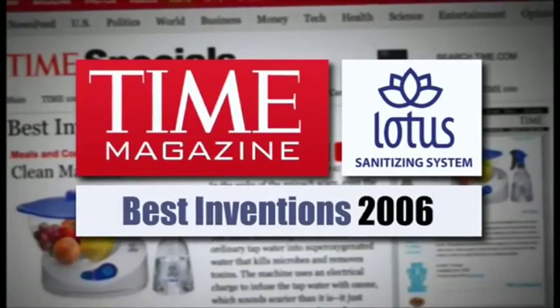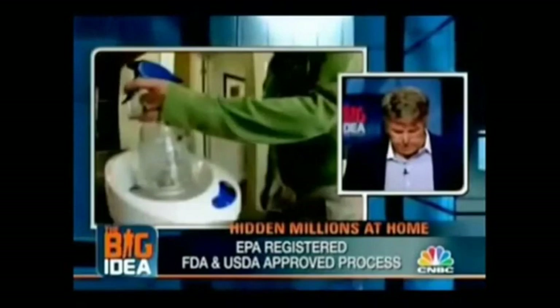Time Magazine named the Lotus Sanitizing System one of the best inventions of 2006. In April 2007, Donnie Deutsch called it the big idea of the month. It's 3,000 times faster and 50% stronger than bleach — more powerful than hydrogen peroxide, yet safe enough for a baby and 100% chemical-free.